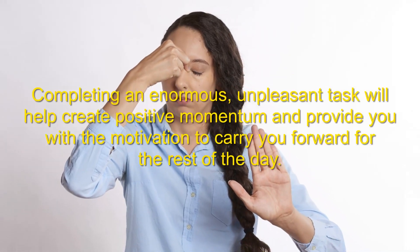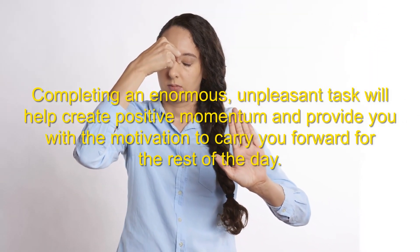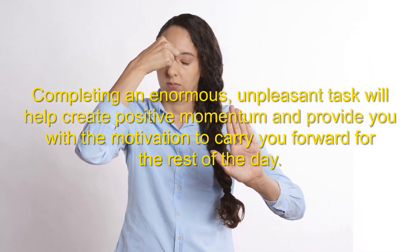Do the worst task first. Starting your day off by tackling your most dreaded task first is highly recommended as a way to break the procrastination cycle. Completing an enormous, unpleasant task will help you create positive momentum and provide you with the motivation to carry you forward for the rest of the day.